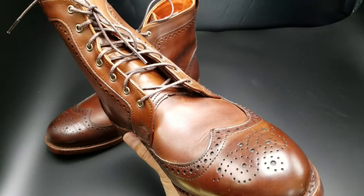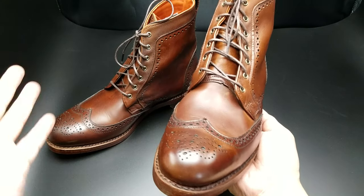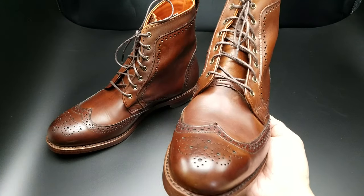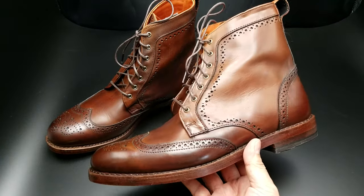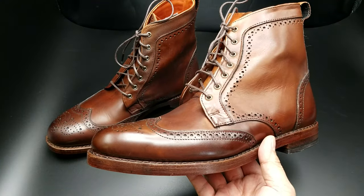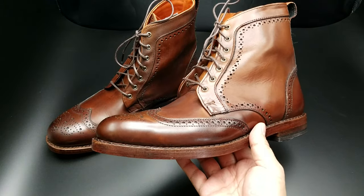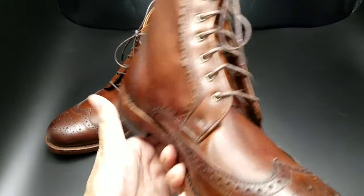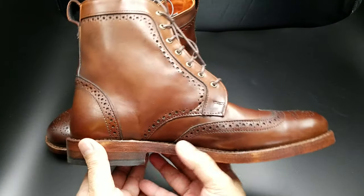That one I ordered and then had made. I shouldn't say it's custom. But this one was made recently available in Allen Edmonds factory outlets as factory seconds. It has since gone, but I guess for Labor Day they had the factory seconds available, which they do often.